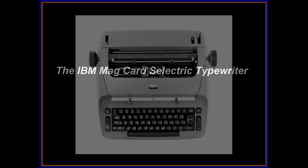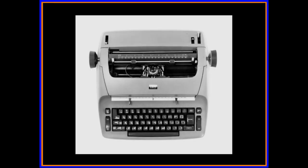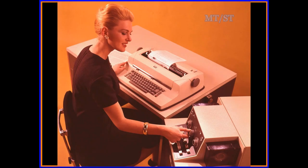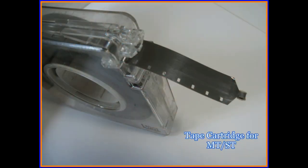The IBM MagCard Selectric Typewriter. The well-known IBM Selectric Typewriter was introduced in 1961. In 1964, the Magnetic Tape Selectric Typewriter was introduced, which recorded data on one-half inch magnetic tape cartridges. It was the first system to be marketed as a word processor.